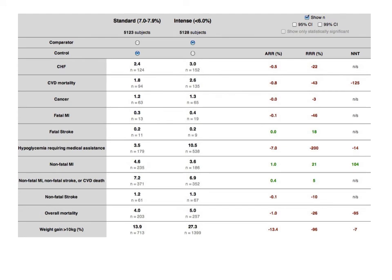ACCORD compared treating to an A1C of 7 to 8 versus treating to very low A1Cs of less than 6. Most outcome measures show no difference in things that matter to patients. What is clear and worrisome is that while there was a small reduction in non-fatal MI, overall cardiovascular mortality was increased and overall mortality was increased. Treating 95 patients with tight control resulted in one death amongst those being treated aggressively. There is speculation that this may have been due to the much greater rate of severe hypoglycemia in those patients — a 7% absolute risk increase.